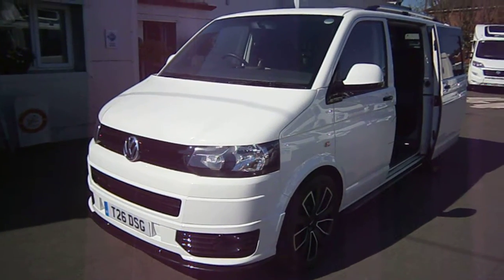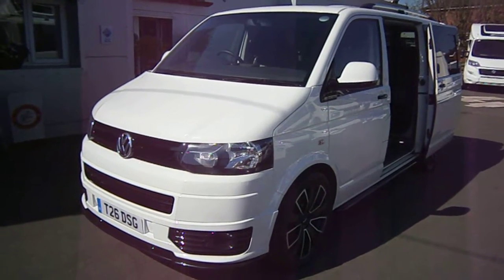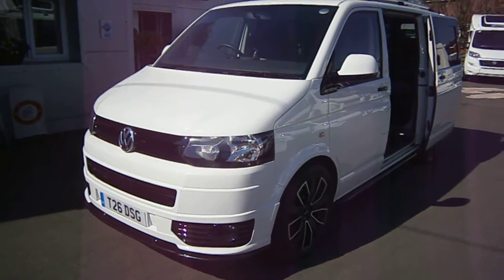127,000 miles on the clock and in super order. Brand new conversion on obviously a reconditioned van. Had a lovely respray job on it.